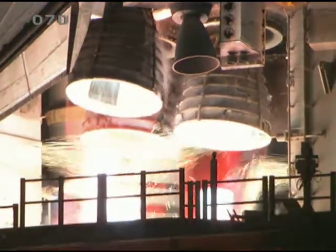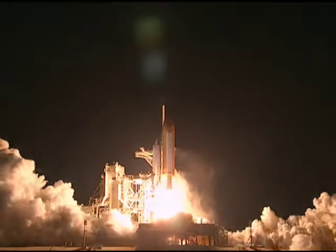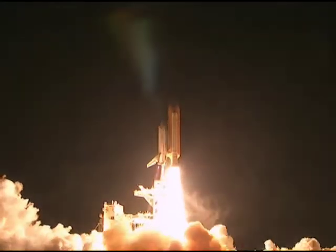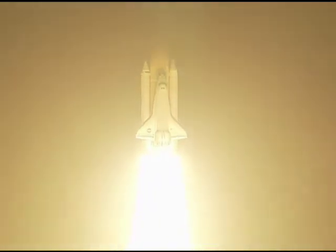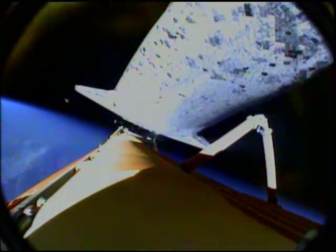At 6:21 a.m. Eastern on April 5, 2010, Discovery roared off the launch pad — liftoff of Discovery, blazing a trail to scientific discoveries aboard Space Station. Within minutes, the twin solid rocket boosters and external fuel tank fell away as the shuttle attained orbit.